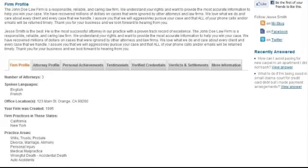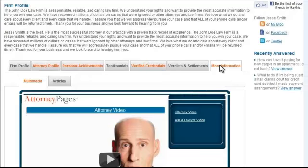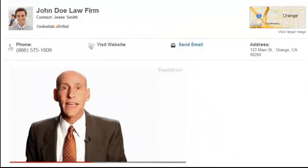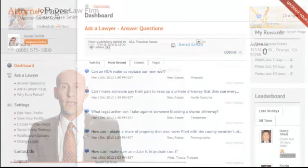You also get extras like your firm website link, tracking phone number, and tabs for additional firm achievements and credentials. Connect better with clients using our video feature — either upload your own or hire our affordable team to produce it for you.